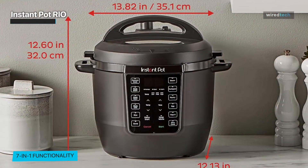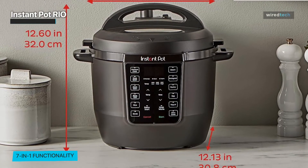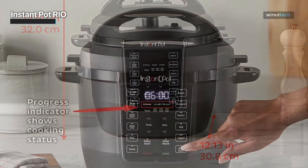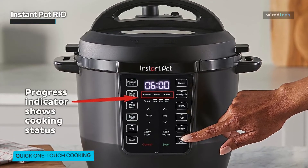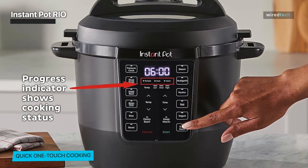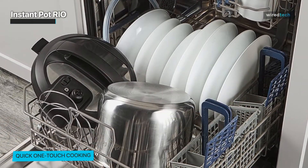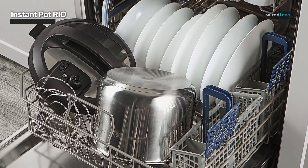The Rio offers a variety of cooking functions — from pressure cooking to slow cooking, sautéing to steaming, and even making mouth-watering desserts. Its intuitive one-touch control, easy-to-use buttons, and clear display make navigating different cooking options a breeze. It's perfect for both seasoned chefs and beginners, ensuring everyone can achieve delicious results effortlessly.